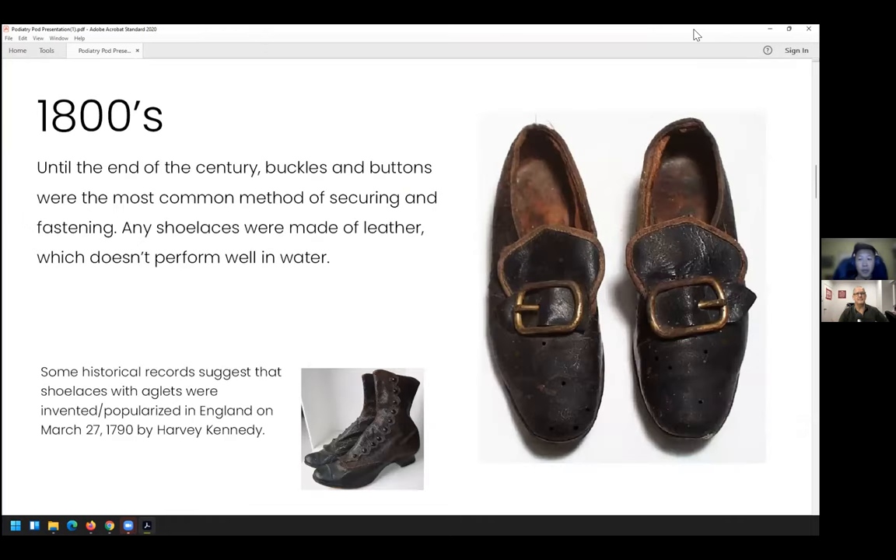Leather laces are traditionally not that great because they are not waterproof. Because of that, buckles and buttons were the most popular type of fastening for shoes for a long time — probably two to three thousand years. It wasn't until the late 1800s that shoelaces became popular again, with the rise of sports for the common folk. They needed a better fastening method for shoes — to not be as loose and to customize tension as needed.